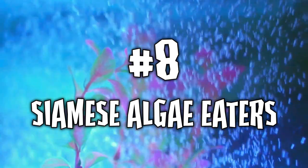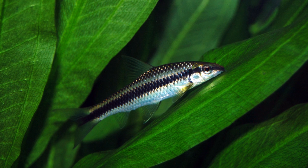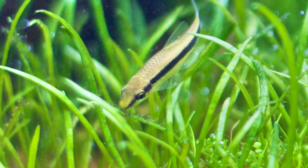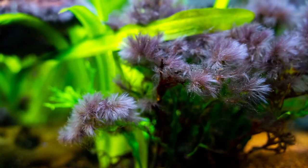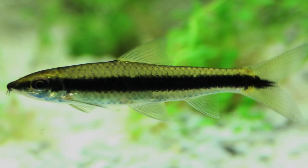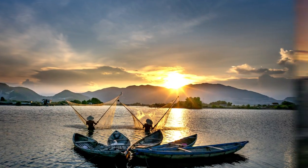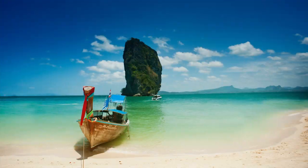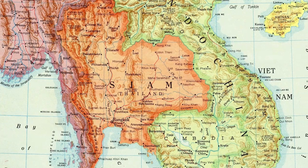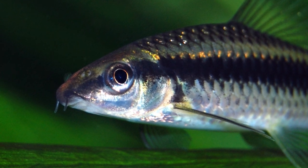Number eight: Siamese Algae Eaters. One of the most useful fish species in the freshwater aquarium hobby is the Siamese Algae Eater. As its name implies, the Siamese Algae Eater is a pro at eating algae, in particular that unsightly and pesky blackbeard algae. This torpedo-shaped cyprinid is native to Cambodia, Indonesia, Laos, Malaysia, and most predominantly Thailand, formerly known as Siam, which is why the fish is known as a Siamese Algae Eater.